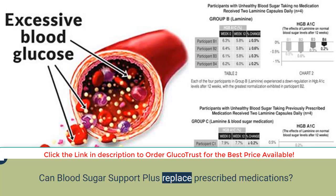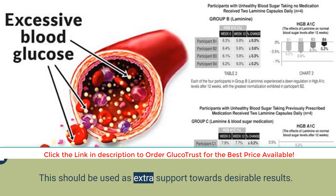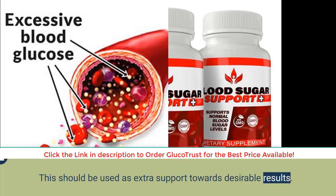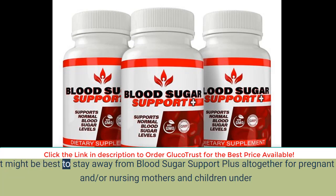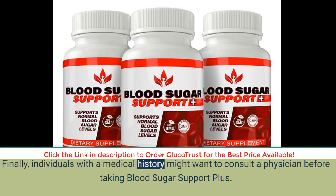Can Blood Sugar Support Plus replace prescribed medications? By no means is Blood Sugar Support Plus an equal alternative to prescribed medications — it should be used as extra support toward desirable results. It might be best to stay away from Blood Sugar Support Plus altogether for pregnant and/or nursing mothers and children under the age of 18. Finally, individuals with a medical history may want to consult a physician before taking Blood Sugar Support Plus.